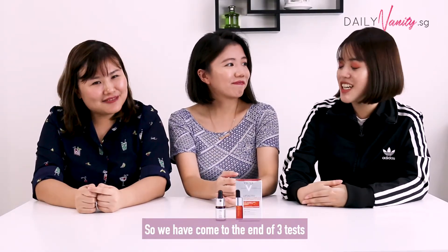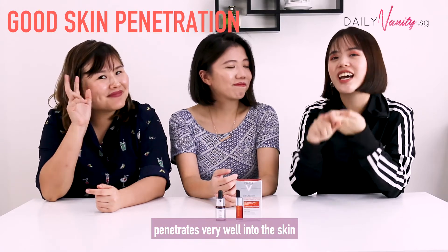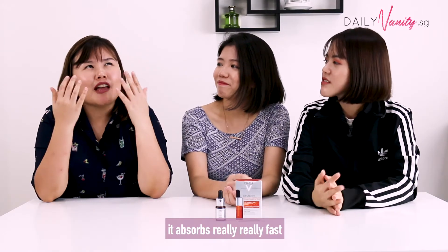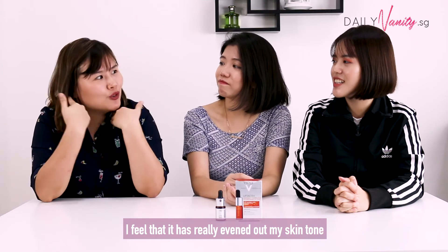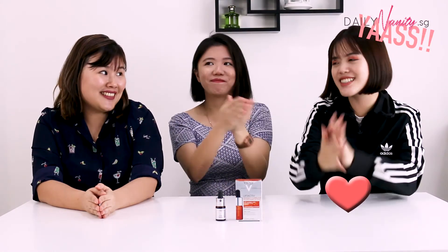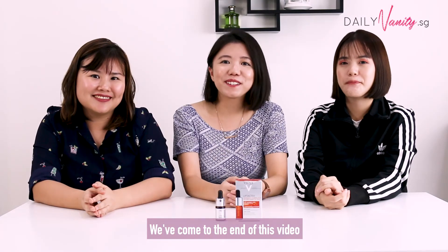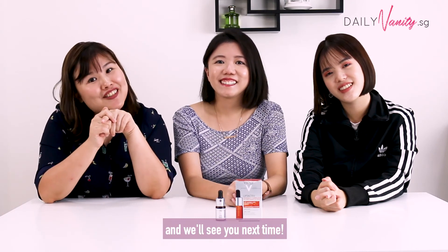Okay, so we have come to the end of three tests. I think it's clear enough that Vichy vitamin C Fresh Shot is actually very concentrated, penetrates very well into the skin, and offers great antioxidant benefits. I've also started using it for a couple of days, and what I noticed is that it absorbs really fast. Because I have a bit of pigmentation and redness around my cheek area, I feel that it has really evened out my skin. So I guess it's something you should try if you have dull complexion, fine lines, or want to firm up your skin. Is Vichy vitamin C Fresh Shot worth a shot? Yes! Yes for me too! So I guess it passed all our tests today. Please give us a thumbs up if you've enjoyed it, and remember to subscribe to our channel if you want to see more beauty-related videos. I'll see you next time! Bye!